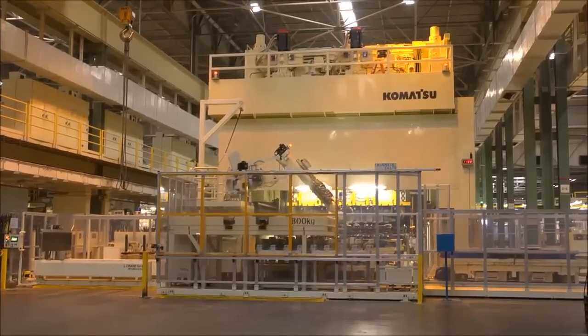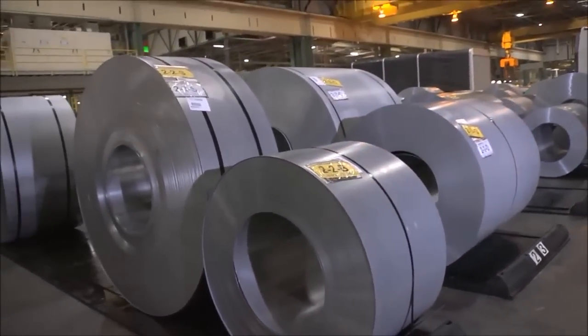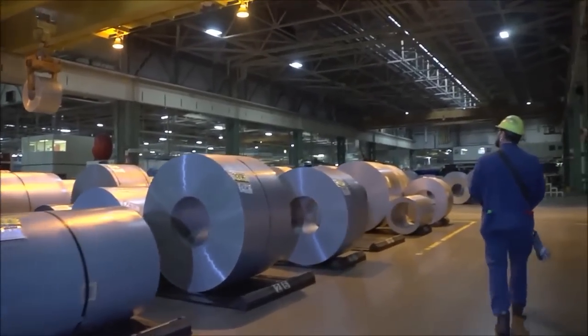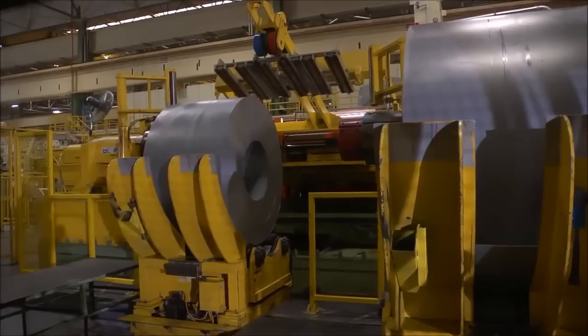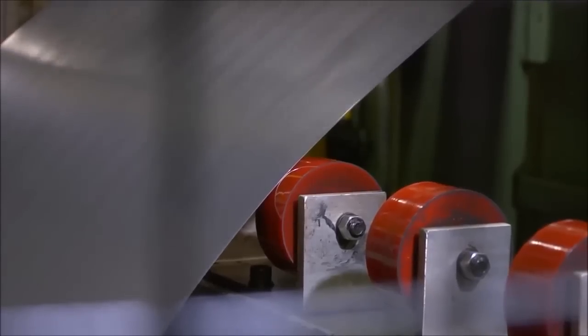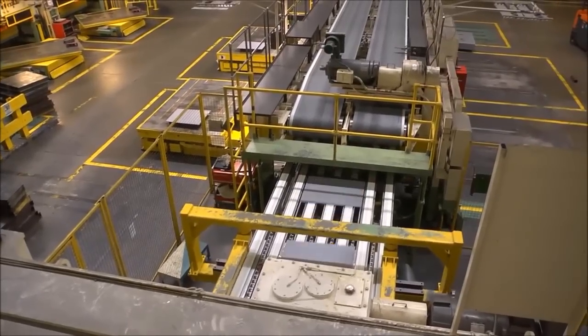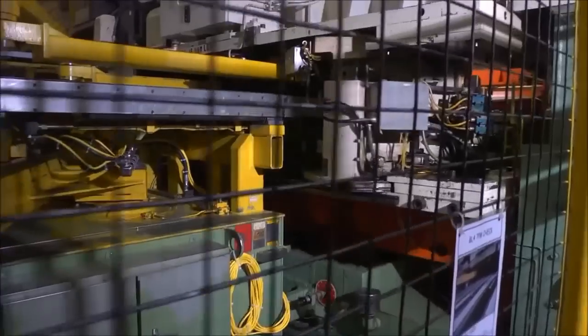Stamping's work begins with these giant coils of steel weighing up to 24 tons. Team members on the floor move the coils using a remote control overhead crane. The coil is loaded into one of our four blanking machines, which straighten and clean the metal. Then the machines cut the metal into blanks. The blanking machines cut the steel at a rate of 80 strokes per minute using a force of nearly 800 tons.